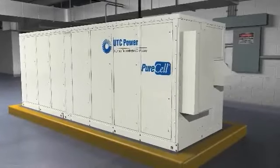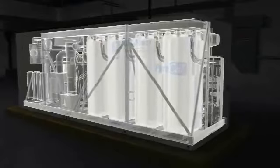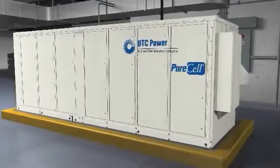UTC Power's pure cell system uses advanced fuel cell technology that combines hydrogen with oxygen to generate clean, reliable, efficient power and thermal energy.